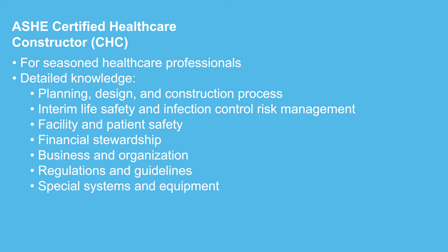The exams emphasize not only the direct construction knowledge requirements but also the full impact construction activities have on healthcare facility operations, patient experience, safety, security, and finance.